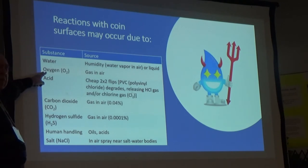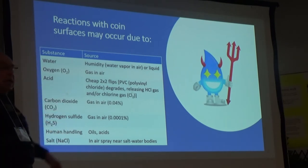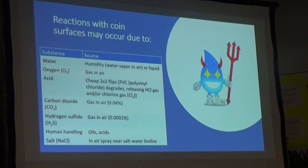Oxygen is present at 21% concentration in the air we breathe. One source of acid: older coin flips were made out of polyvinyl chloride. No one knew at the time, but polyvinyl chloride does have trace amounts of hydrogen chloride and/or chlorine in it, depending on the manufacturing method. When those chemicals are released, you end up with an acid that can start reacting with the surface of the coin.